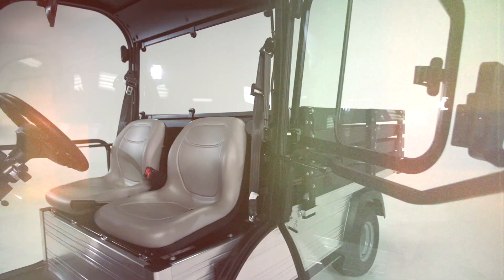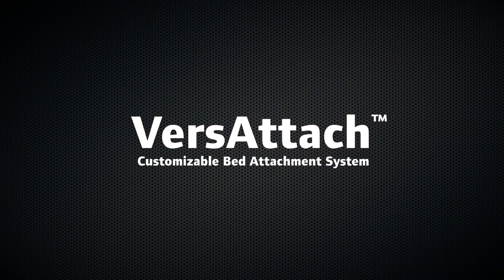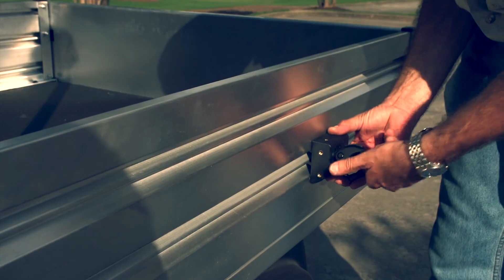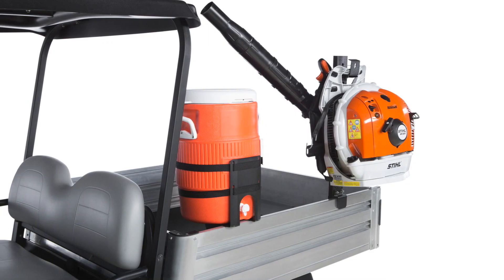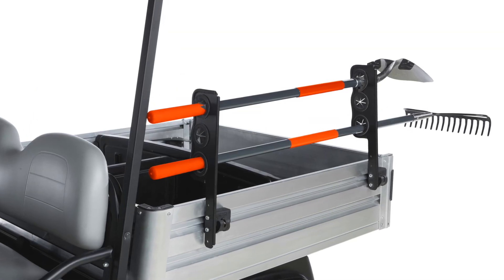And we developed the Versatatch bed-based attachment system. Its tool and equipment holders carry gear outside the bed. This frees bed space, organizes and protects equipment, and reduces round trips.